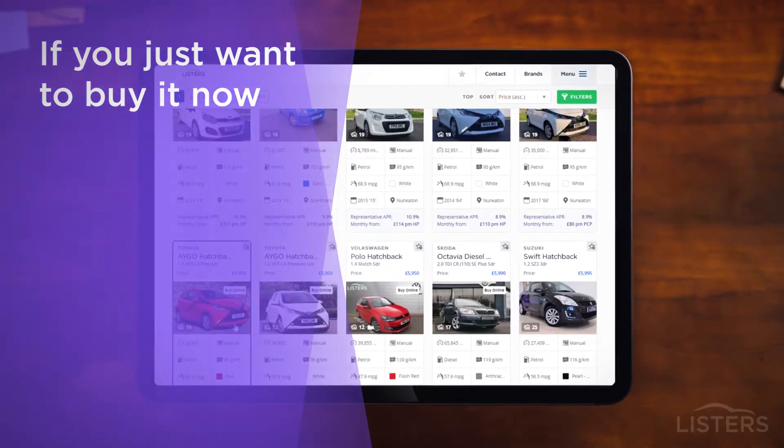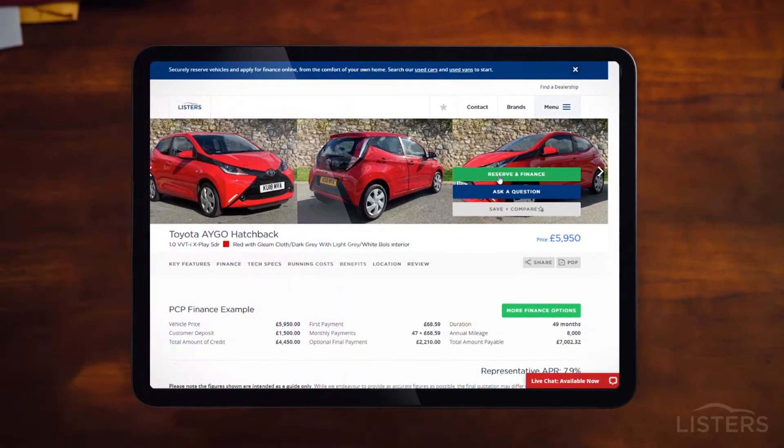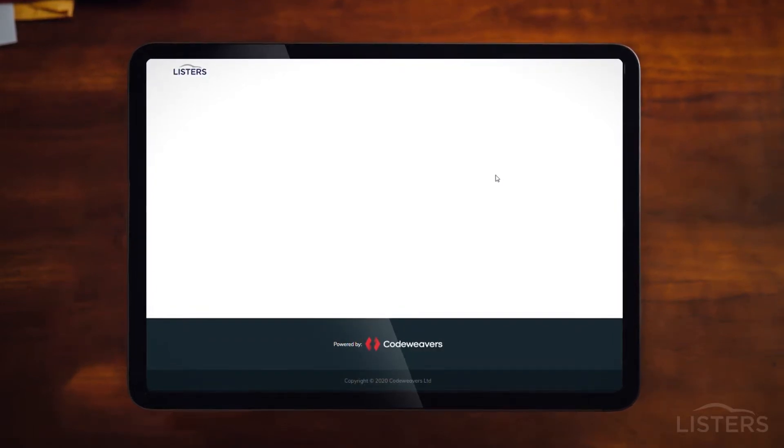Once you've found your perfect used vehicle, the reserve and finance button at the top of the page will lead you to a secure checkout system where it's as simple as entering your email address to get the ball rolling.